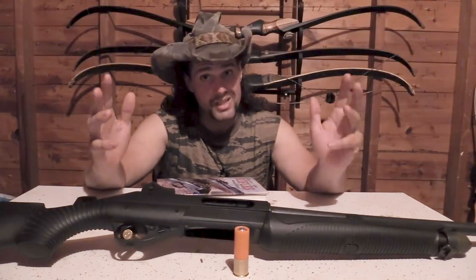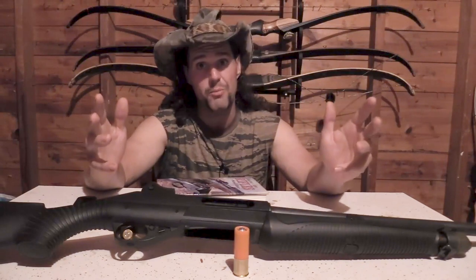Howdy folks, Tex Grebner here with Tex Grebner Outdoors. Hope you guys are ready to make it weird because it's time for your Tex Grebner Outdoors Saturday morning cartoon awesomeness.